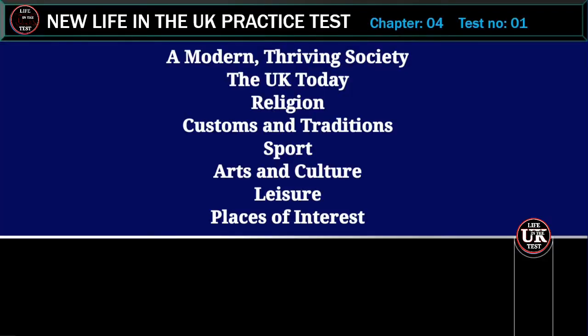New Life in the UK Practice Test. Chapter 4, Test 1: A modern, thriving society. The UK today — religion, customs and traditions, sport, arts and culture, leisure, places of interest.